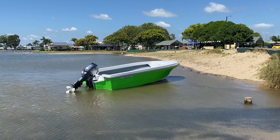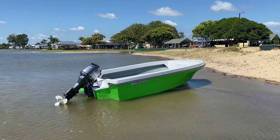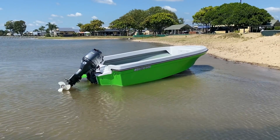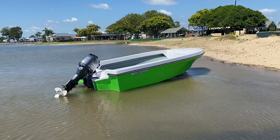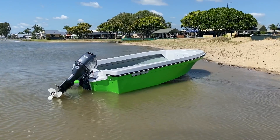Adam here from Benito Boats, just going to give you a quick look at the new 500 Islander. Absolutely awesome little rig that we've just come out with and launching now. These start at $19,990 — an absolute awesome buy.